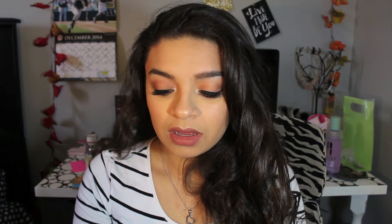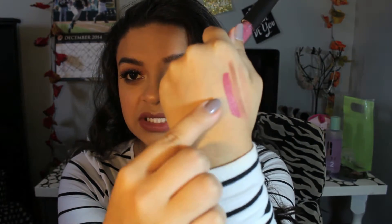Next I got a Stila Stay All Day Liquid Lipstick in the shade Patina. Amanda Ensing actually hauled this in a video and she said it was similar to Kat Von D's Lolita, so I wanted to try it. My mom actually got it for me — my mom is like my absolute best friend, she knows me so well, so I think Christmas for her is kind of easy. Patina is so beautiful — when it dries it gets a little bit darker.